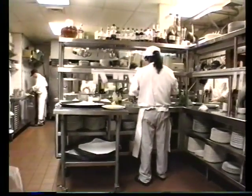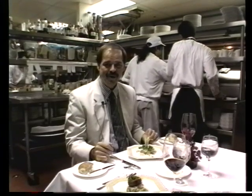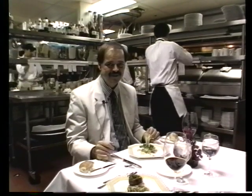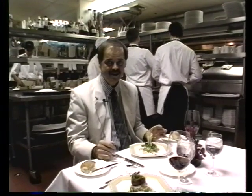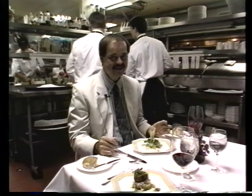We have the rare privilege tonight to be dining at Charlie Trotter's in Chicago. You can see that we're sitting in the kitchen, and this is an arrangement that you can make if you call ahead of time and make your reservations early at Charlie Trotter's. Whether you're sitting in the kitchen or in the dining room, it's an experience you will remember probably for the rest of your life, because this is just one of the best restaurants in Chicago and one of the best restaurants in America, and that's really saying a lot.